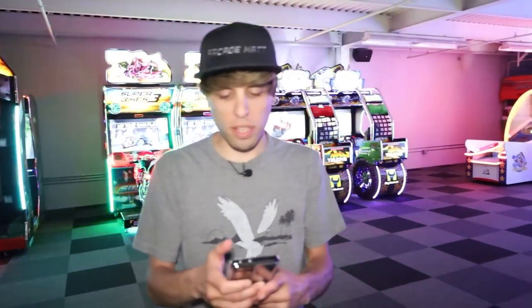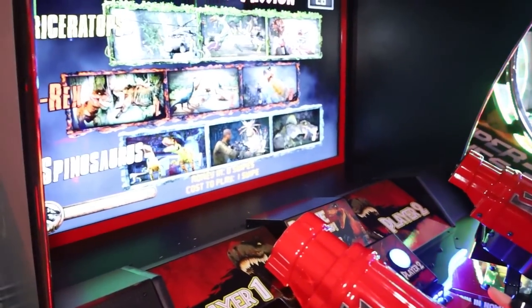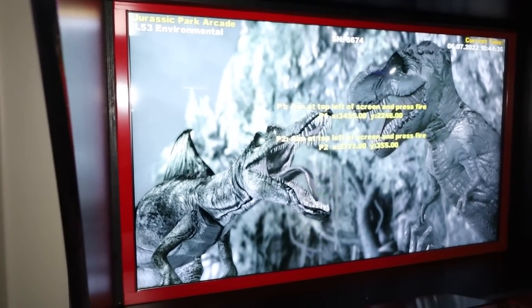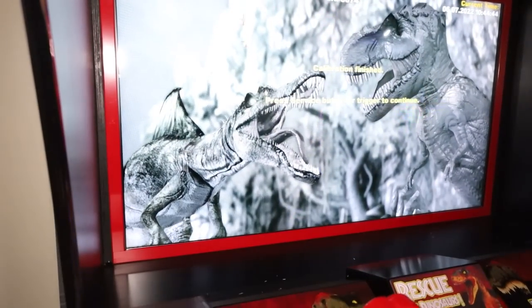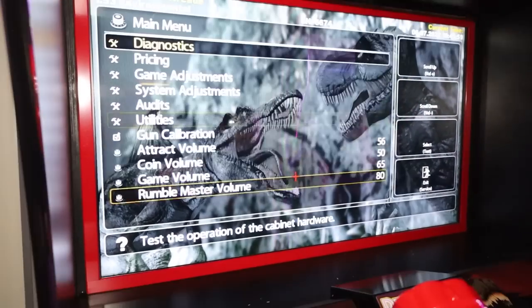Let's give the results to Daryl. We're going to go over the things I noted for him. Starting with Jurassic World - the red side crosshair was all jumpy. There might be a way to go in and calibrate it - gun calibration. You can do it there: aim at the top left screen and press fire, then bottom right screen and press fire.